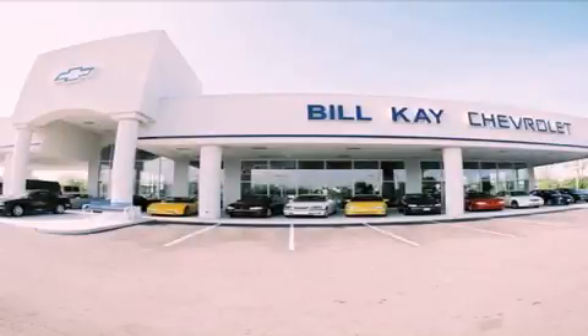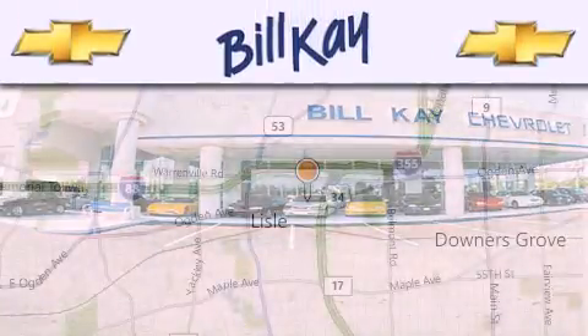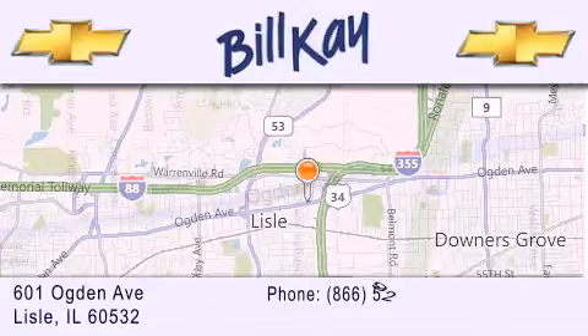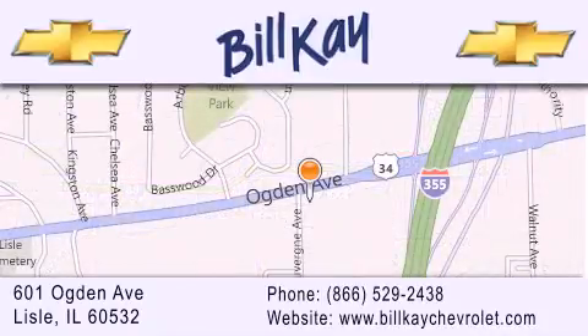Thank you for considering Bill Kay Chevrolet in Lisle for your next newer pre-owned vehicle. We are conveniently located at 601 Ogden Avenue in Lisle. Our goal is to help you find the perfect car at the best price possible. Thank you for the opportunity to serve you.